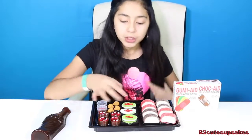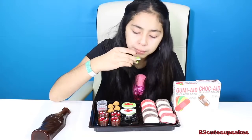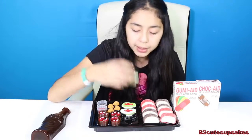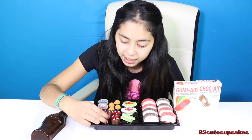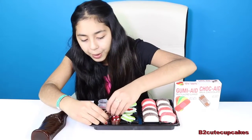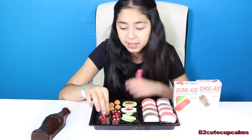Now we're going to try the tray of Chinese food. I like want to try this so bad. I think the gummy bear was the best part of that. Now we're going to try this — I don't even know what this is. That's good. It's like meh, it's murk.